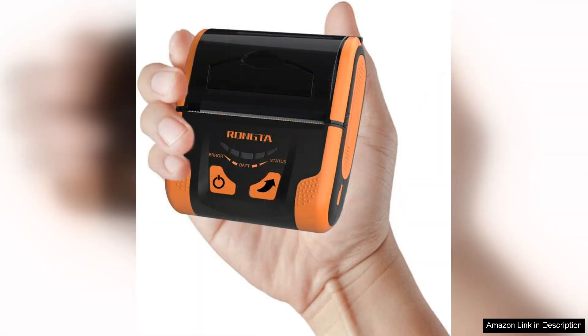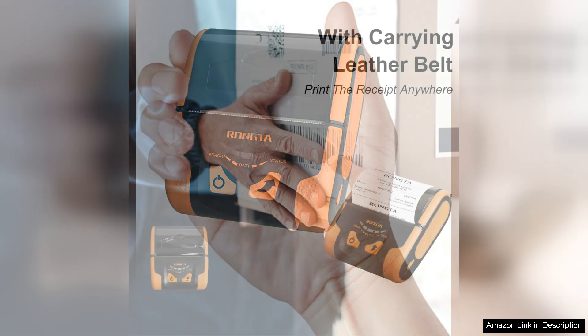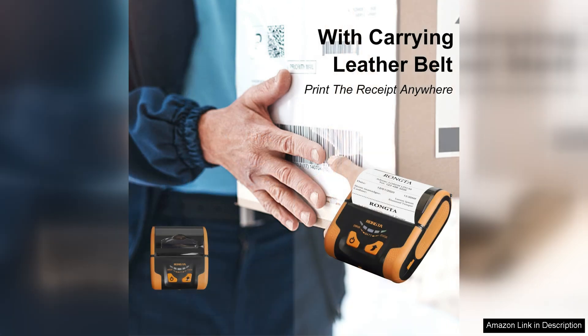However, it's worth noting that while the printer is compatible with Android devices, users of other operating systems may face limitations. Additionally, although the printer is compact, it might still be slightly bulky for some users who prioritize ultra-portability.